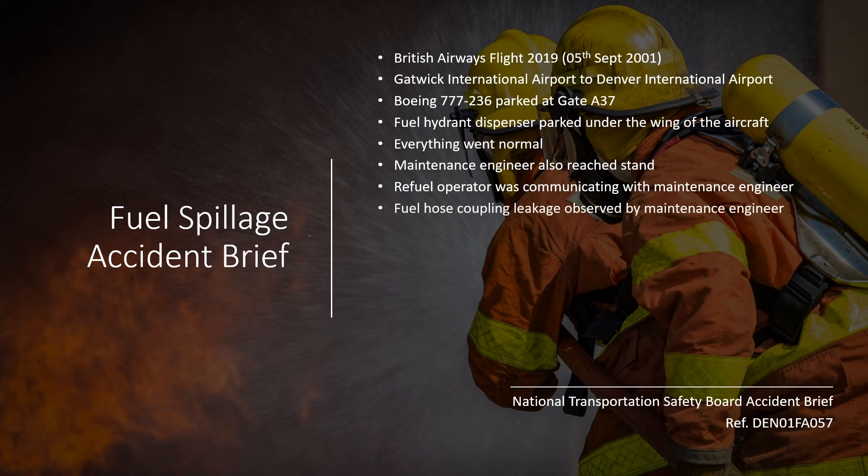At this time, the maintenance engineer noticed that the fuel hose coupling separated from the fuel access panel in an angled direction, gushing fuel all around. The maintenance engineer immediately yelled at the refuel operator that the hose was loose. The maintenance engineer was immediately soaked in fuel and even swallowed some. Suddenly, fire emerged and engulfed the refuel operator who was still on the lift platform. The maintenance engineer, already soaked in fuel, ran towards a fire extinguisher bottle.